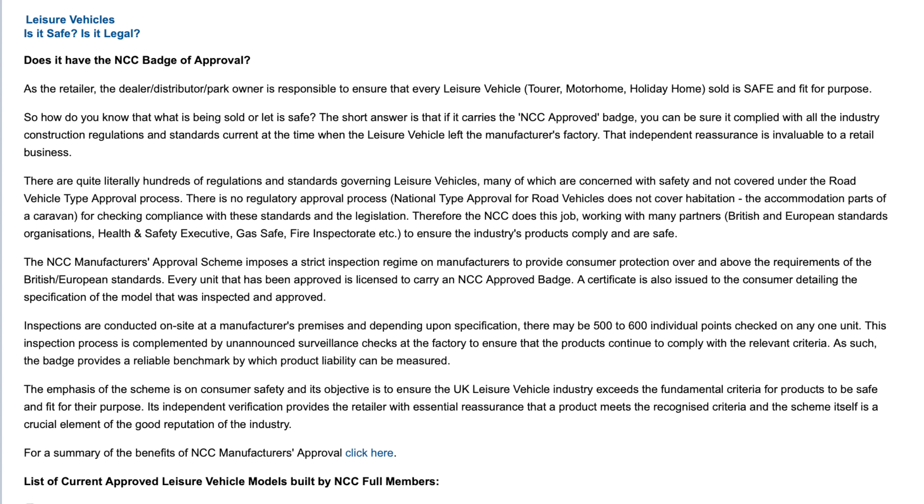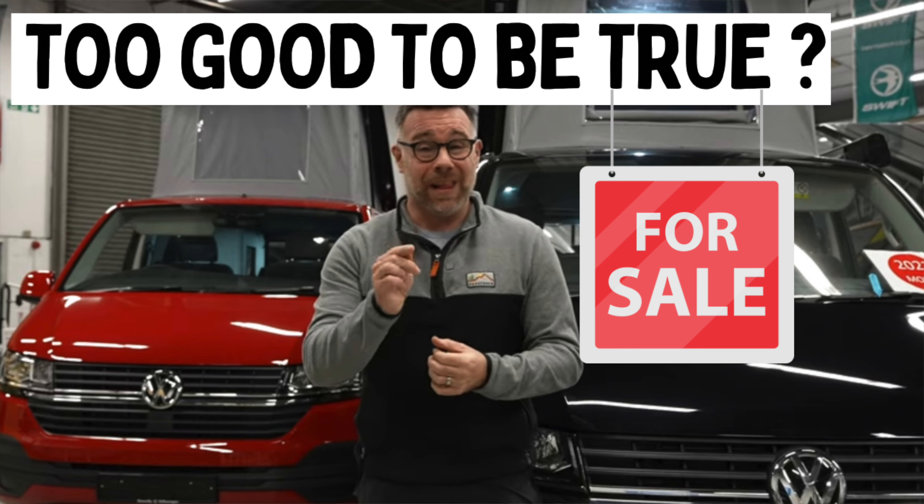When speaking to converters about converting your van, find out who is going to be doing your electrics and gas. Is it going to be Bob who's also manufacturing the kitchen units and cutting a hole in your roof for the pop top? Is he actually qualified? Is he a competent person to be doing these? Is he gas safe registered? These are all things which need to be looked at to make sure your conversion is safe. You are spending a lot of money on this van, and if it goes up in flames or something goes wrong while you're in it, it doesn't bear thinking about. Make sure it's done properly by professionals.